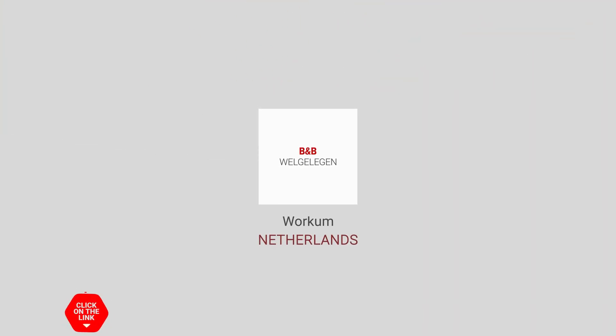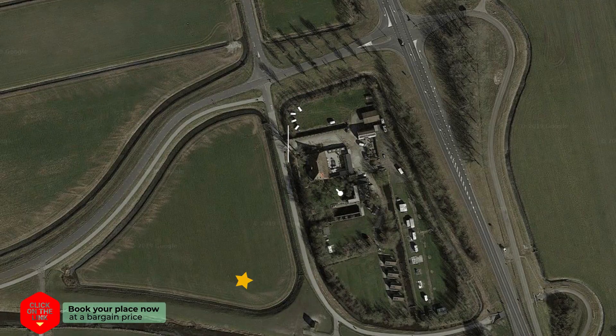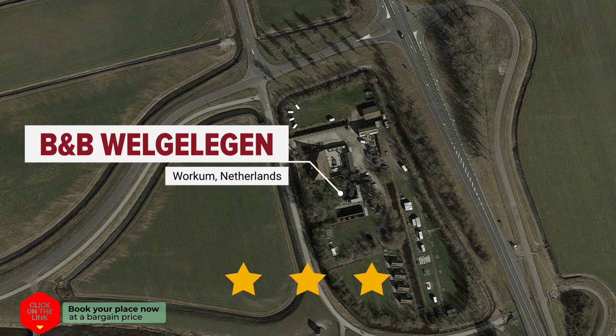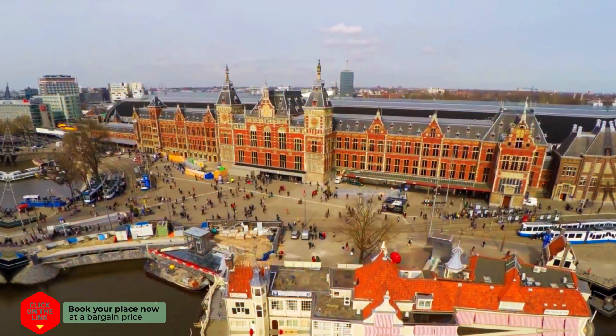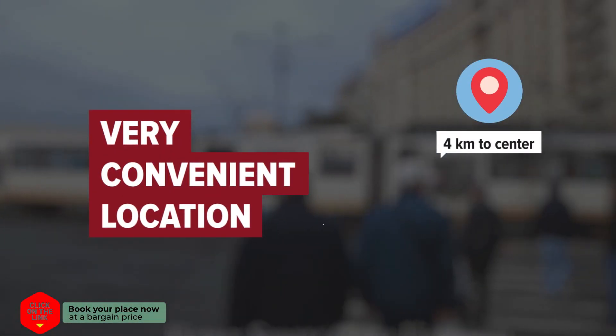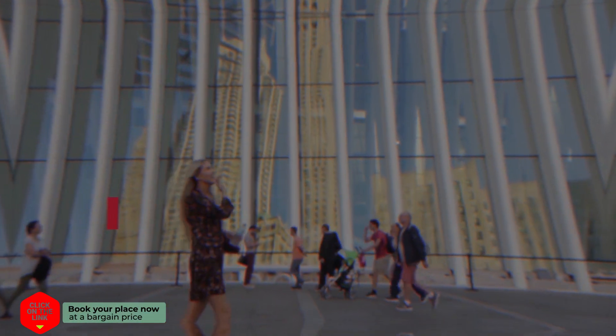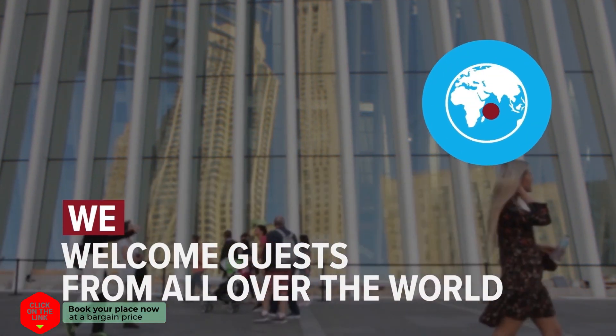B&B Welgelegen in Workum, Netherlands. Distance to city centre is 4km, and distance to the airport is 80km. We welcome guests from all over the world.